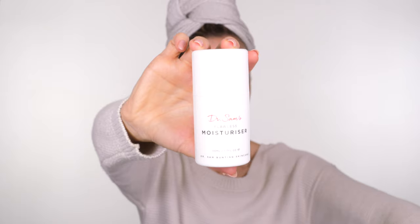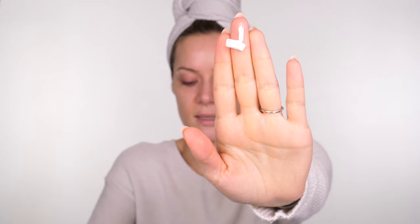Once the serum has soaked in, I go in with the Dr. Sam moisturizer. There's a light version and a richer version — I was using them the wrong way round for a while. The lighter one is actually more cohesive with the morning actives, and it's fortified with 5% niacinamide to brighten and boost the complexion. It's suitable for all skin types. I use one pump — it's fragrance-free, extremely silky, feels luxurious, and has rapid absorption. I take it up around the eyes, 360, across the forehead, and down the neck.